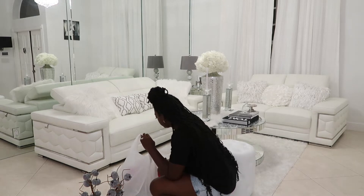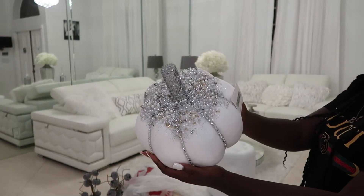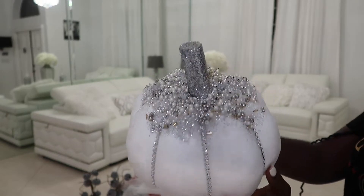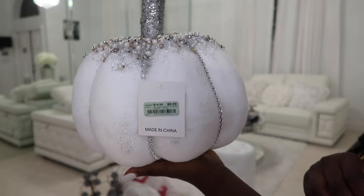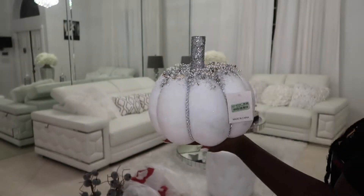You guys know I love Burlington, so I have a lot of stuff from Burlington. And these pumpkins — oh my god, look at them! They were $9.99, all white with glitter and pearls all over them. When I saw them I was like, thank you decor gods!